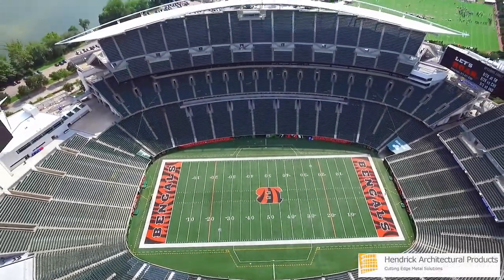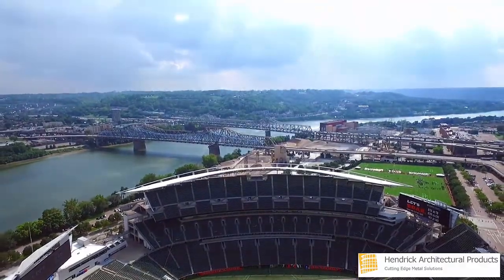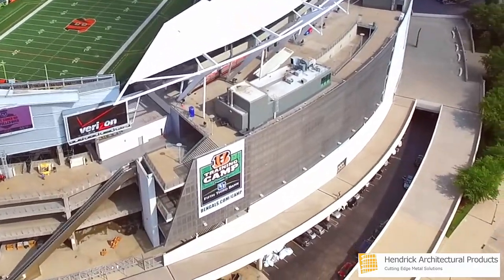This is Hendrick, your cutting-edge provider of architectural metal products, bringing your vision to life. Paul Brown Stadium, home of the National Football League's Cincinnati Bengals, is a defining element of Cincinnati's skyline.